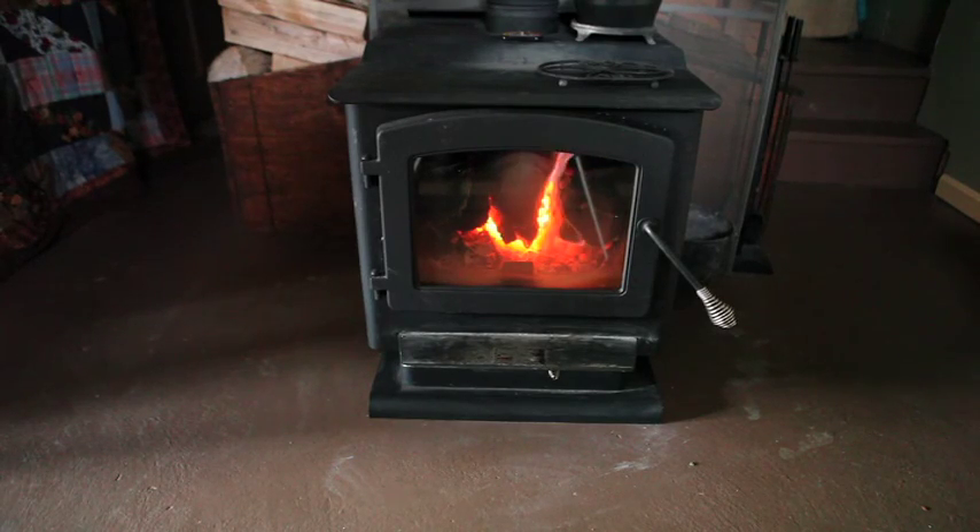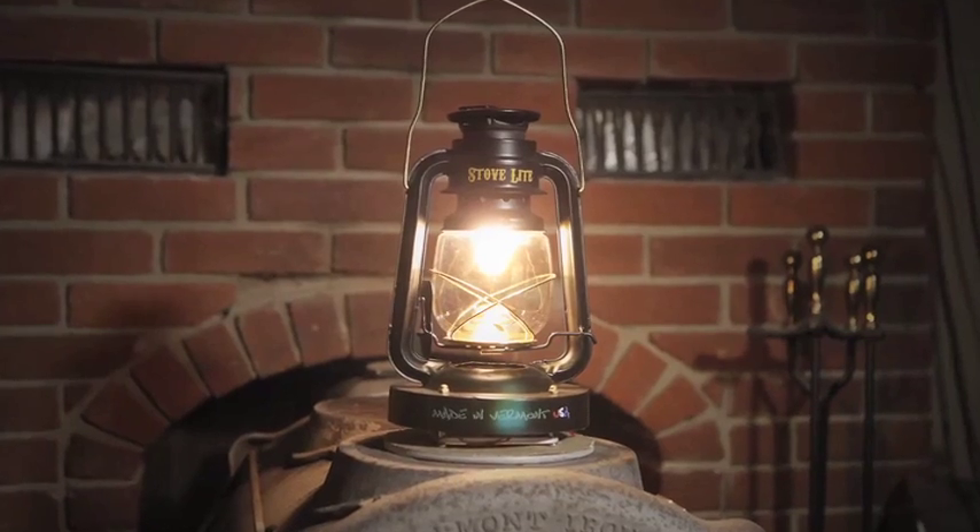We asked ourselves the question: how can we use a wood stove to do more than just provide heat? And the StoveLight was the answer to that question.